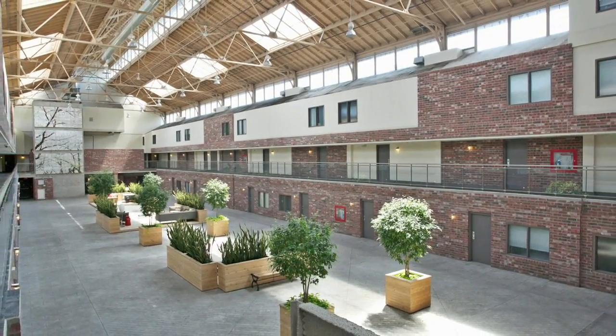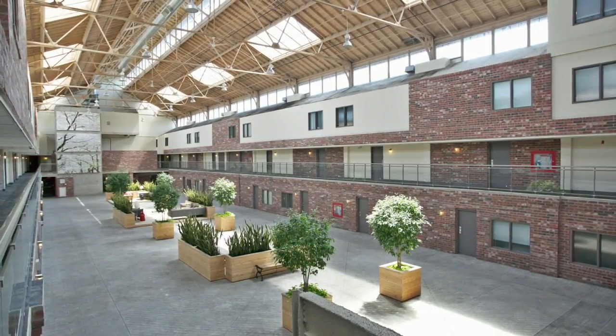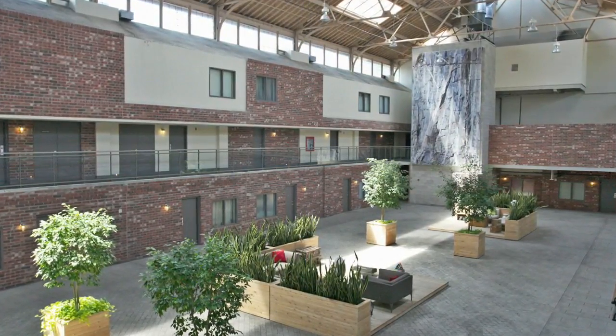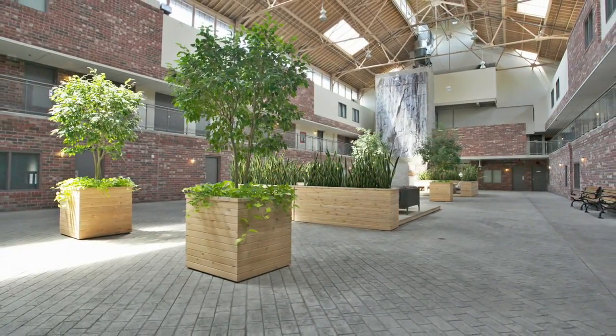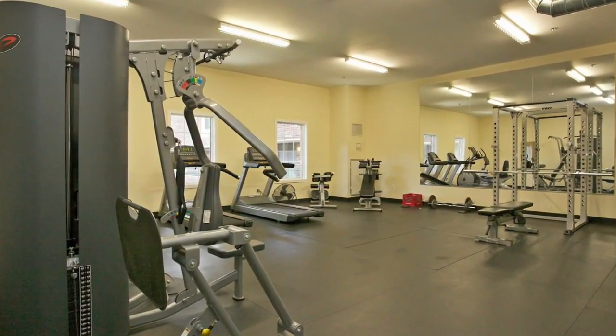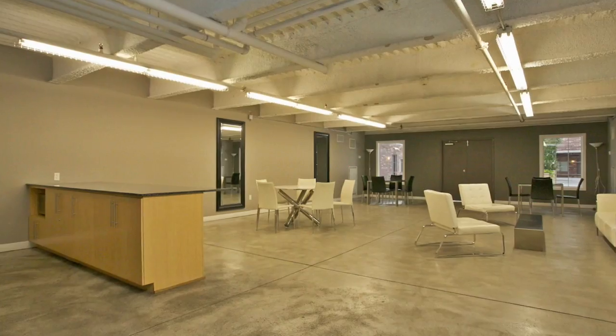The Foundry Loft has a 16,000 square foot communal atrium where you can gather in various modern seating areas and enjoy your Wi-Fi, read a book, or get together with your neighbors. Other amenities include a gym, a party room, a meeting room, and theater room.